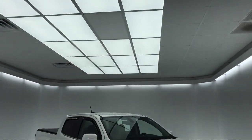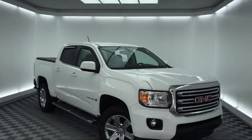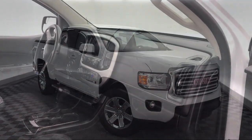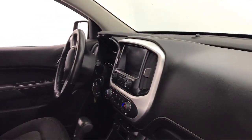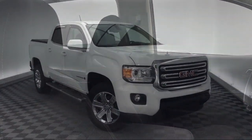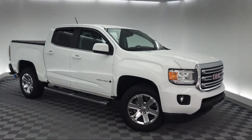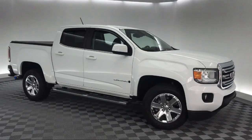It comes equipped with tire pressure monitoring system, Sirius XM satellite radio, electronic stability control, keyless entry, alloy wheels, rear view camera, air conditioning, traction control, side airbags, six speaker audio system, and has less than 5,000 miles on the odometer.